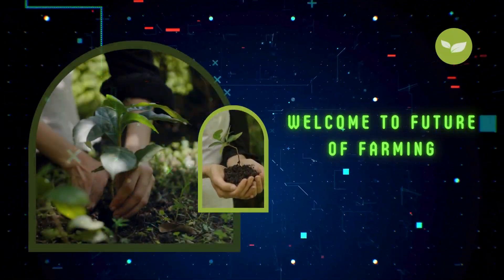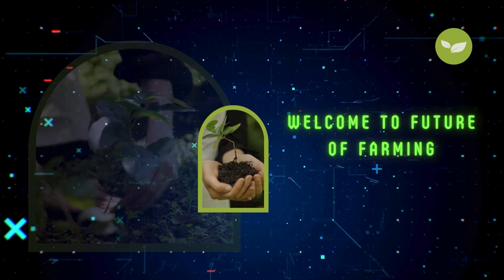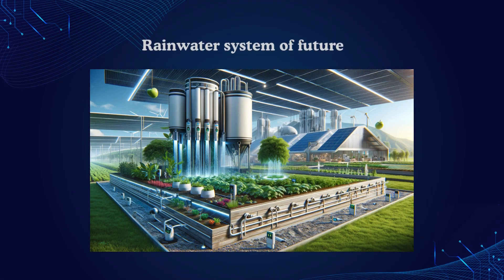Join us on an extraordinary adventure to discover the future of farming. Let's talk about a really cool garden on a farm from the future. The garden has a special way to use rainwater to help plants grow better. This is not a scene from a science fiction movie, but a snapshot of the future of farming.